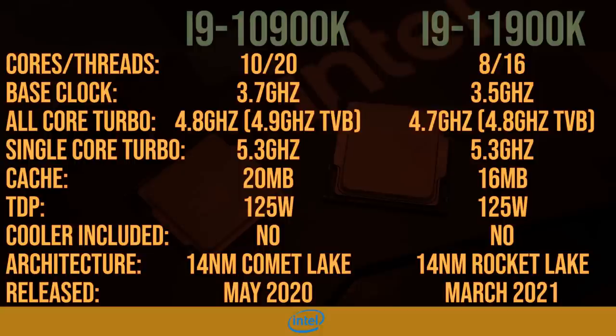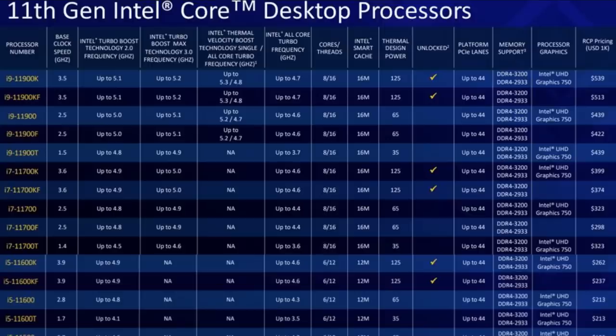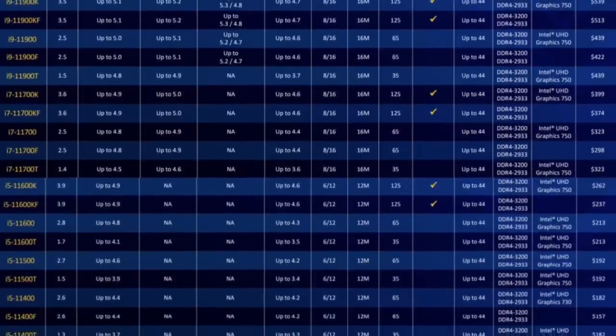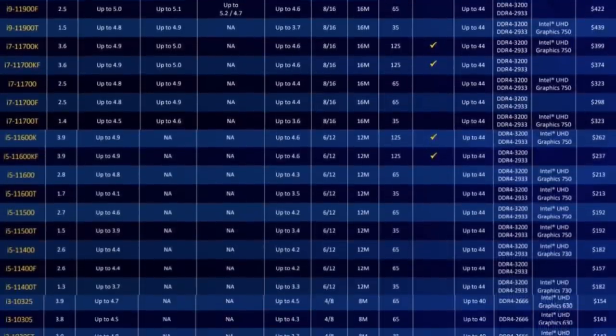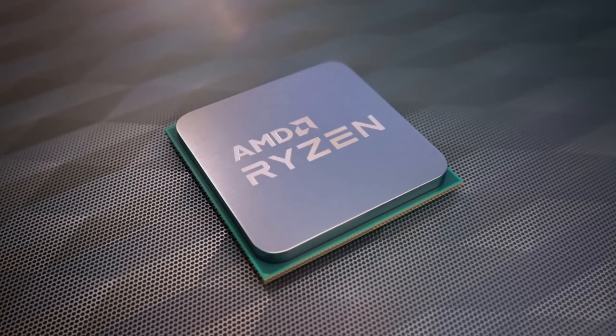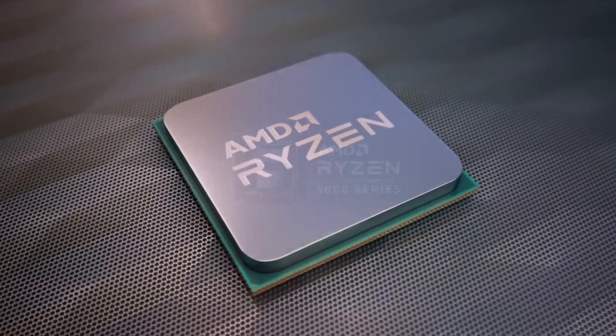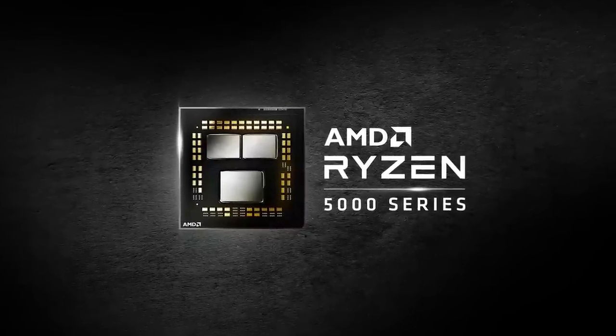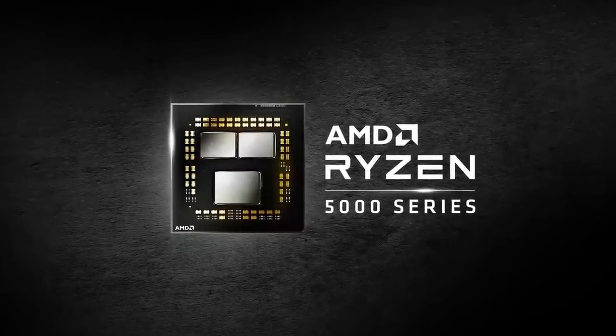However, the 11900K is even more expensive than the 10900K, which is a surprise. This is a complete generational replacement covering all the i9s, i7s, and i5s, with the i3s and premium Pentiums getting just a refresh. If like me you're slightly confused by all this, to get a better understanding we need to take a look at AMD and what they're doing with their Ryzen 5000 series.